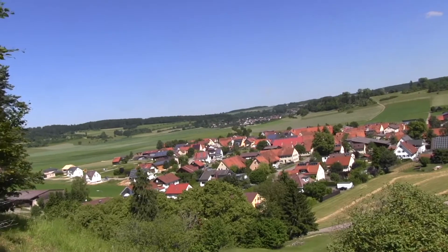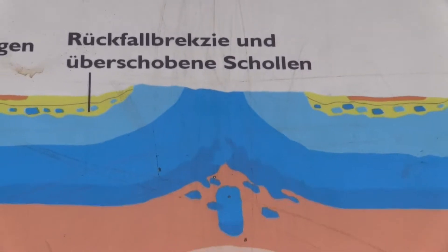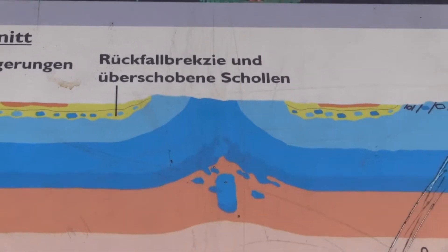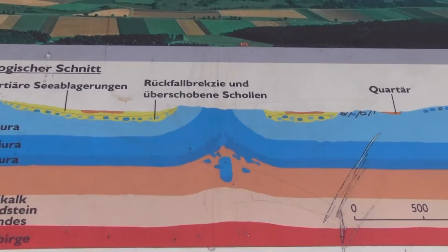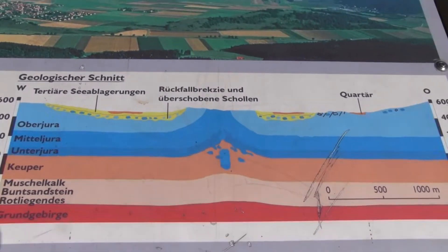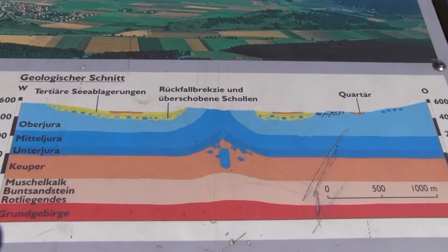A lot of that information is explained on a geopark sign here, and we can see that the uplift has caused 300 or 400 meters of uplift of the sedimentary rocks into the central part of the crater.